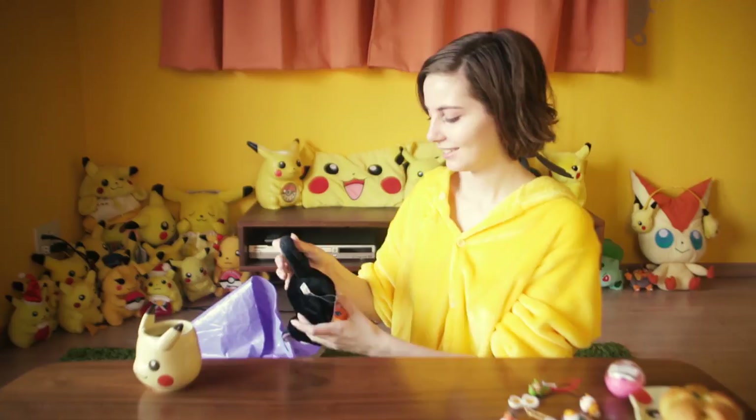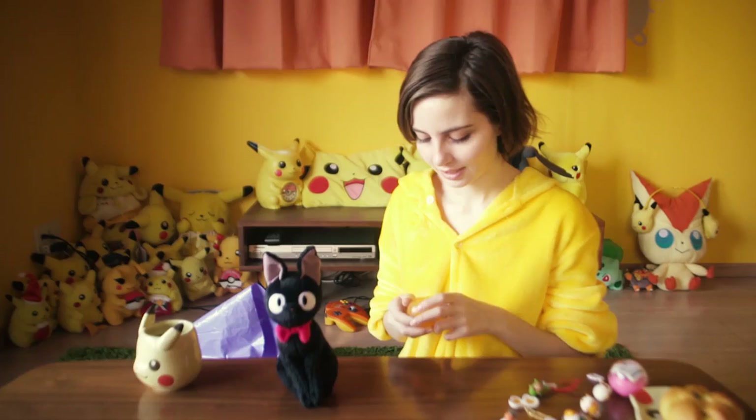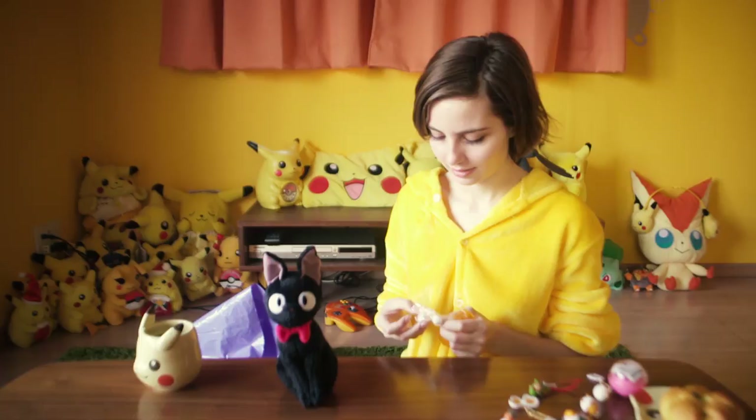Those of you familiar with Studio Ghibli films will recognize this cat. What happens with gachapon is you end up getting a lot of repeats. And another half-boiled Gudetama set as well.